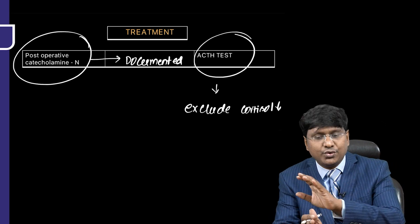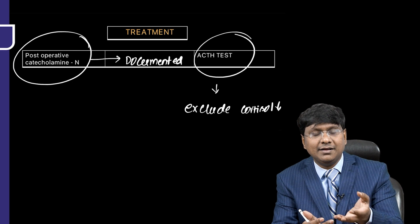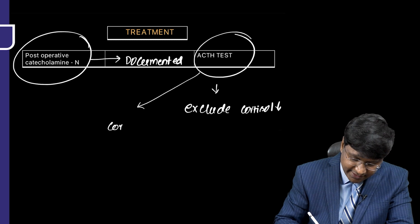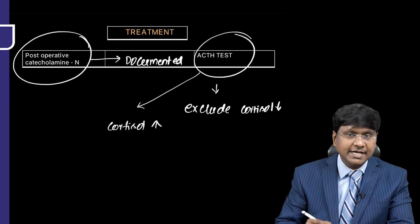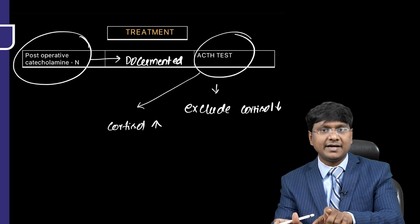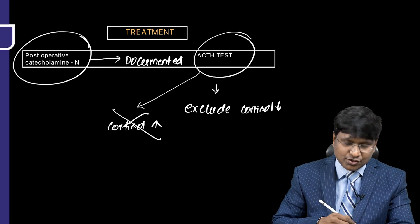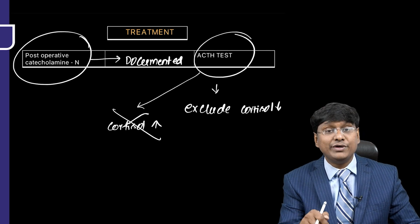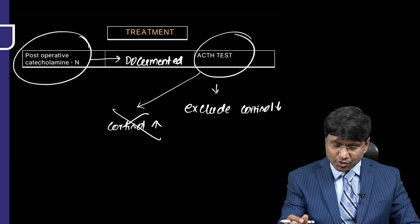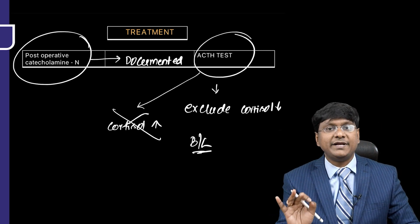When doing bilateral adrenalectomy sparing the adrenal cortex, there is a chance of accidental removal of the adrenal cortex. The ACTH test checks for an increase in cortisol levels. If cortisol increases, the cortex is preserved; if not, the adrenal cortex has been damaged. This ACTH test must be done in cases of bilateral adrenal surgeries.